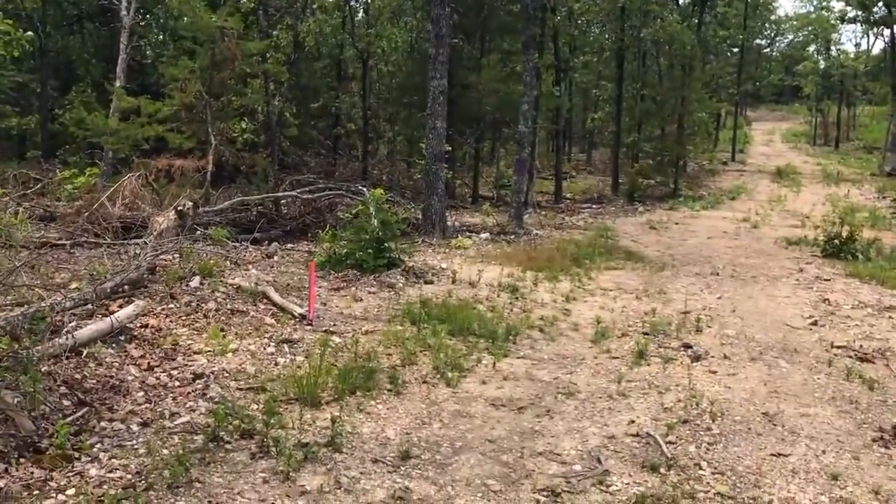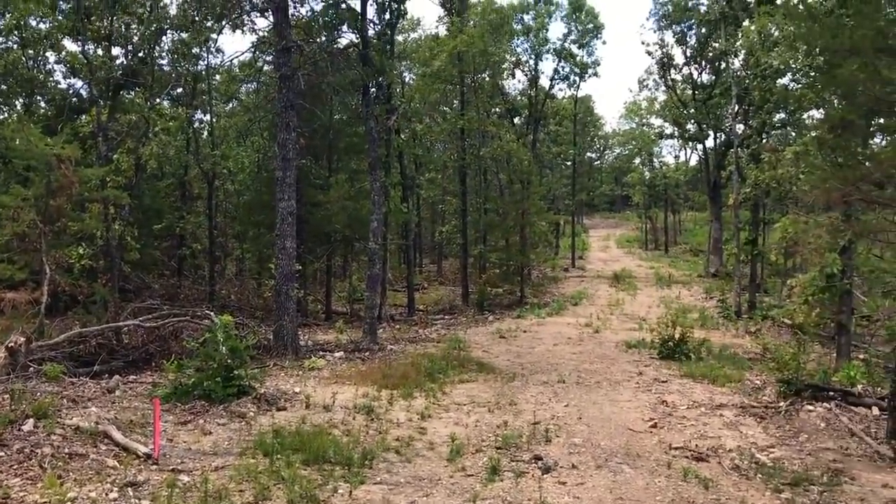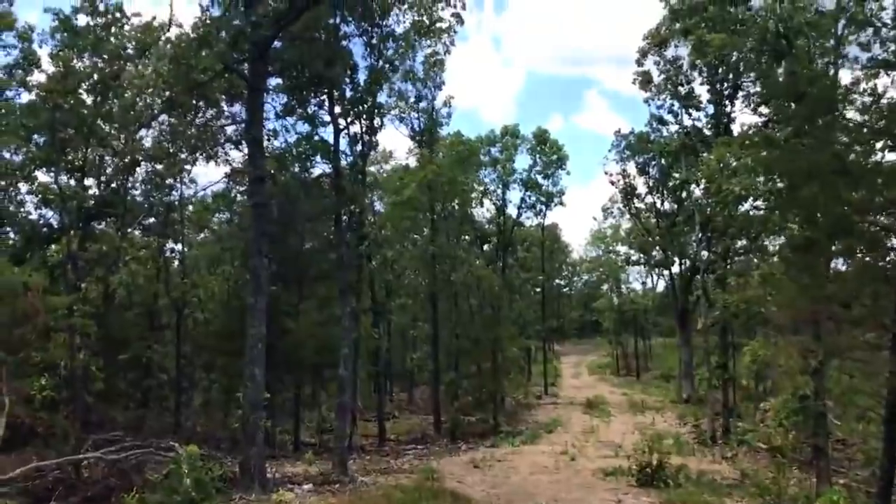Track three is fully surveyed. You can see a survey pin that's going to be about the northeast corner of the property, and it sits on the left side of the road here.